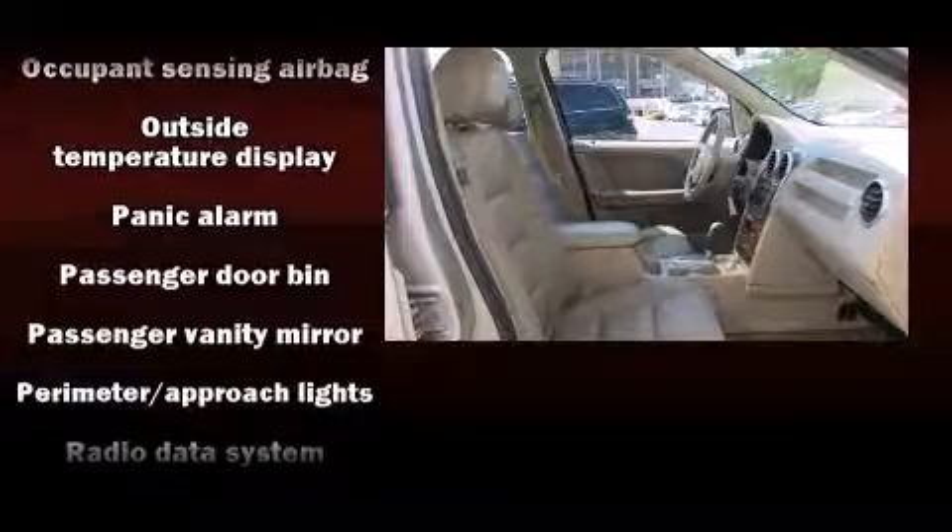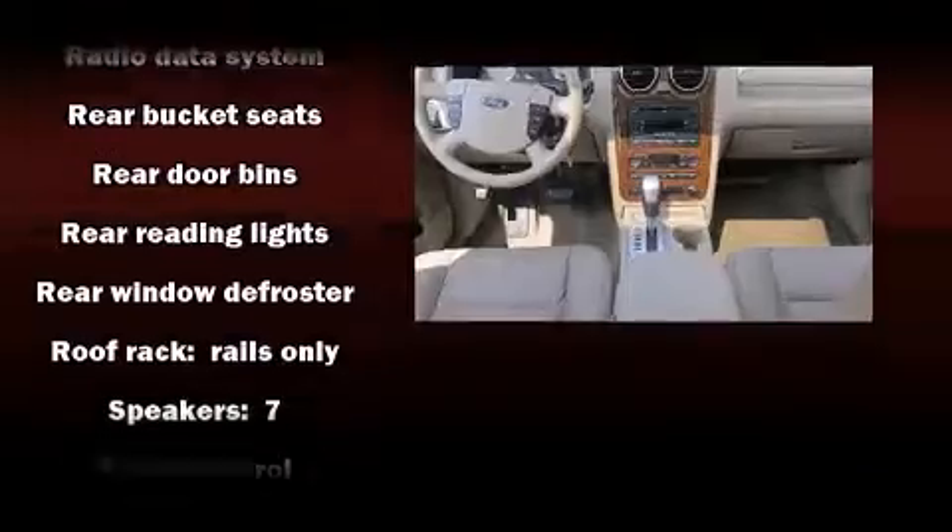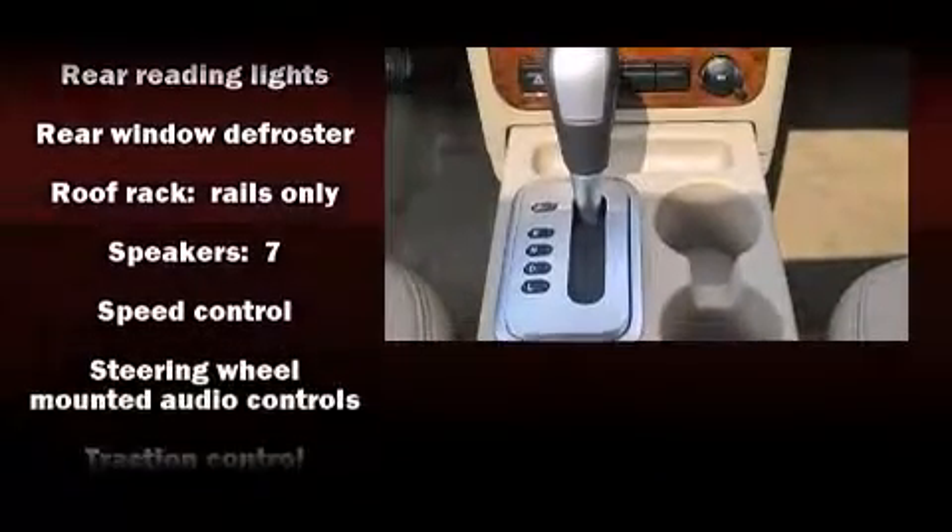Sophisticated all-wheel drive technology maintains a firm grip on the road. It also arrives with a Carfax History Report, providing you peace of mind with detailed information.